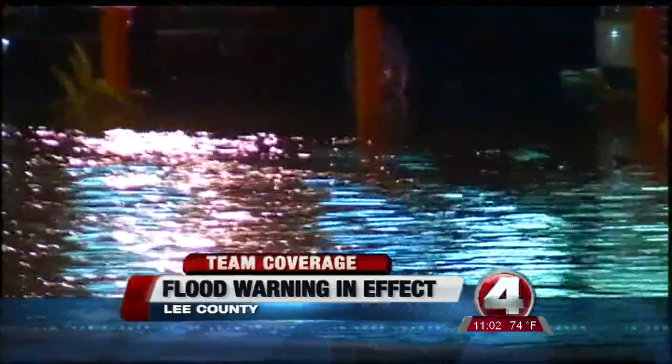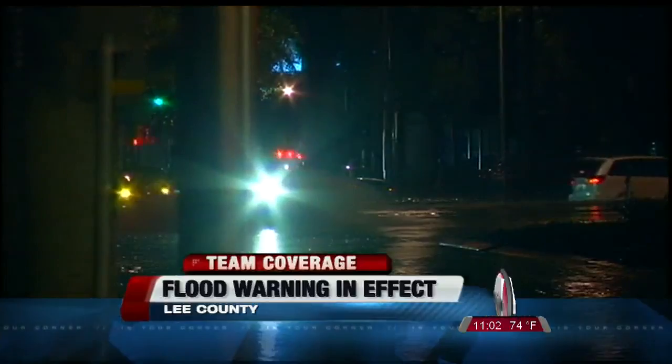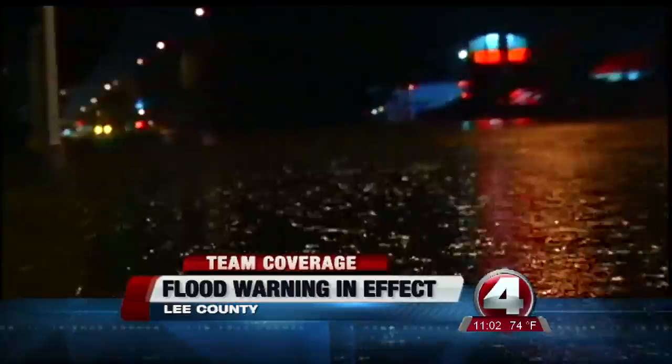The floodwaters out here — it's not really a new thing. If the rain isn't too bad, the water can drain right into the Caloosahatchee River. But if it rains this much and this steadily, the water just can't drain quick enough, and that's when we get that buildup of floodwaters like we're seeing here. The roads are blocked off, so if you're needing to drive through this area, you may want to take an alternate route.